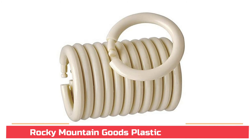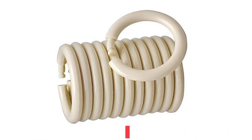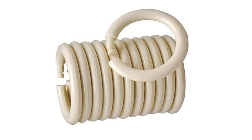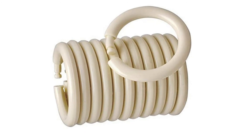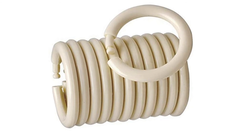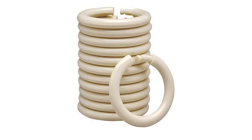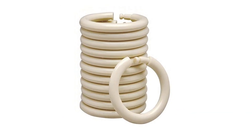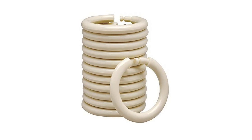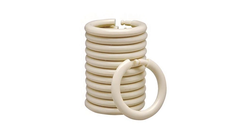Rocky Mountain Goods Plastic Curtain Rings feature unbreakable plastic with a lifetime warranty. True O-ring design for a great look. Slides easily without screeching like metal rings. Secure snap to stay on the shower curtain. These are an easy-to-install solution that stays secured on your curtain — no more screeching noise, as these plastic rings slide easily along the shower rod.